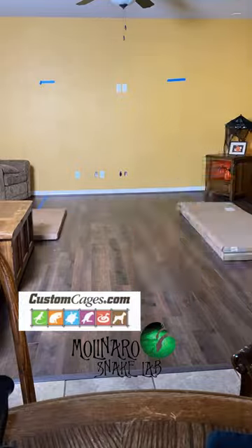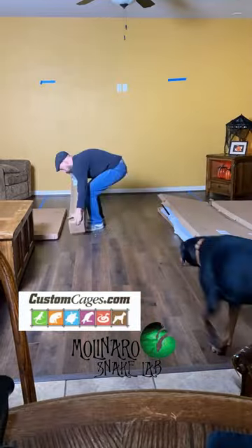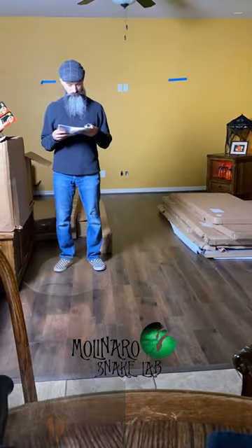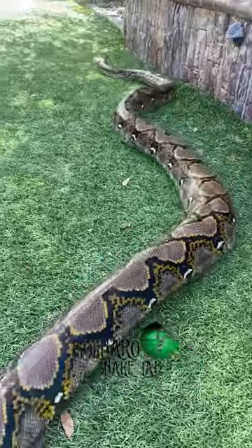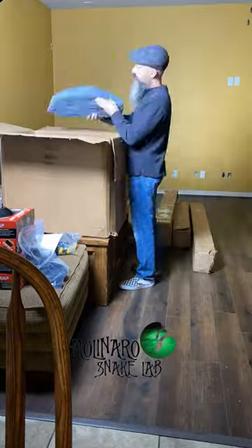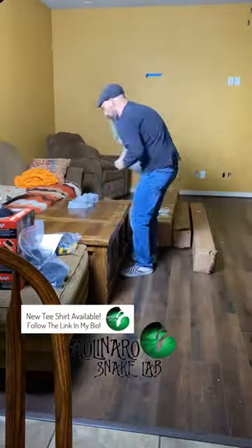I reached out to my friends at customcages.com to help me design and build an enclosure that's beautiful and functional. This will be the biggest enclosure that I have ever owned or put together. The enclosure is going to be large enough that I could actually walk inside of it, so she'll have lots of room to stretch out and climb. I'll also add her favorite hides and some new enrichment obstacles for her to explore.